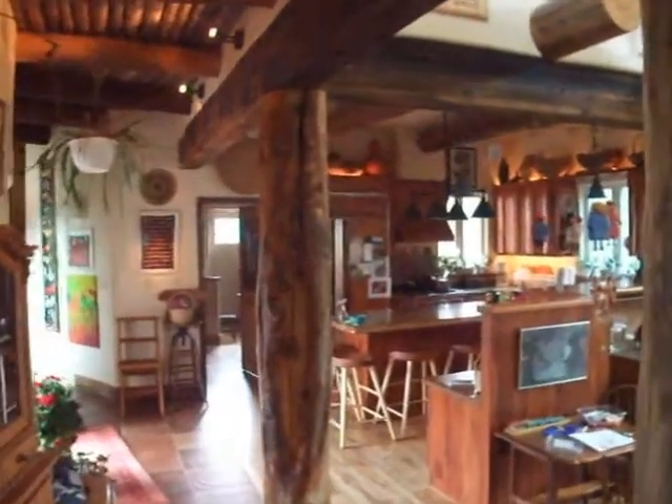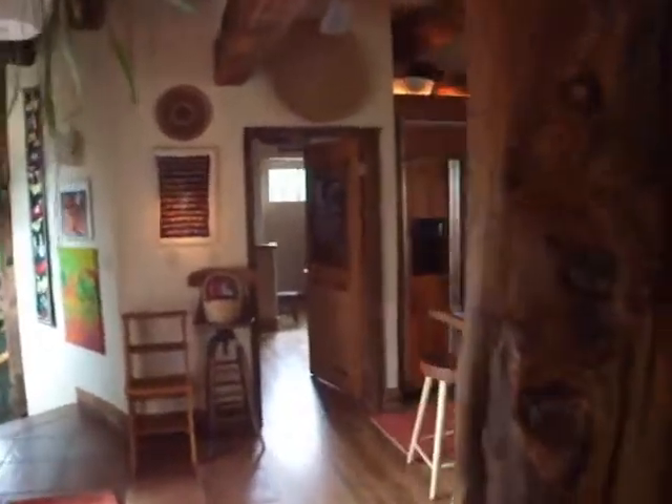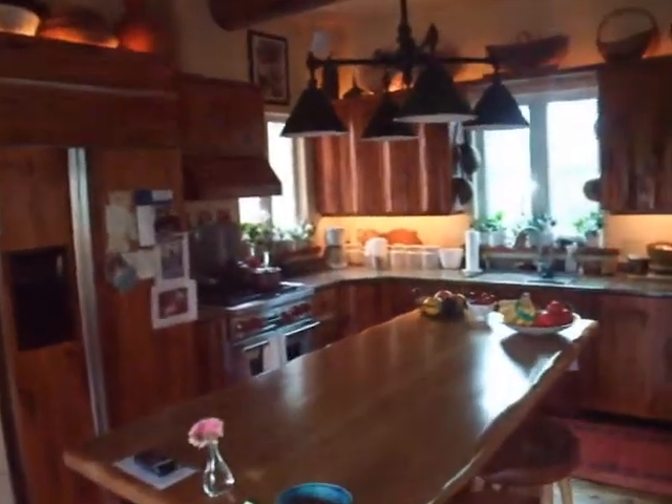To capture the view of the Continental Divide while rejecting the western summer heat, Doerr Architecture tuned the windows with double heat-reflective glass.